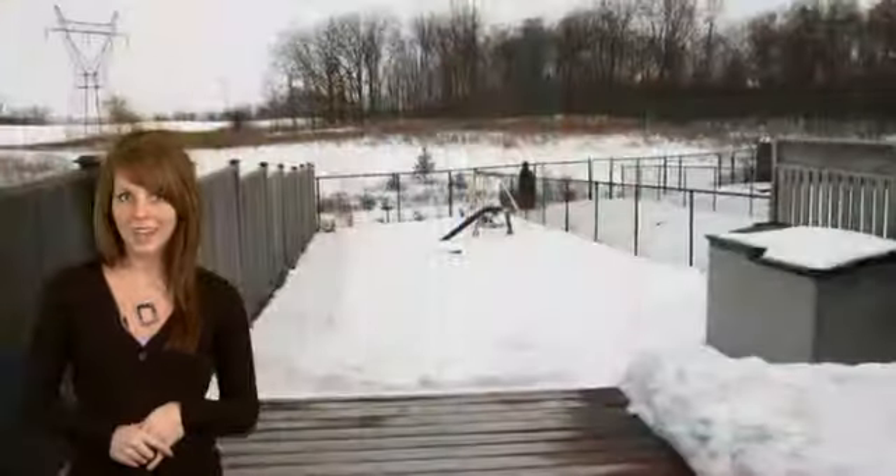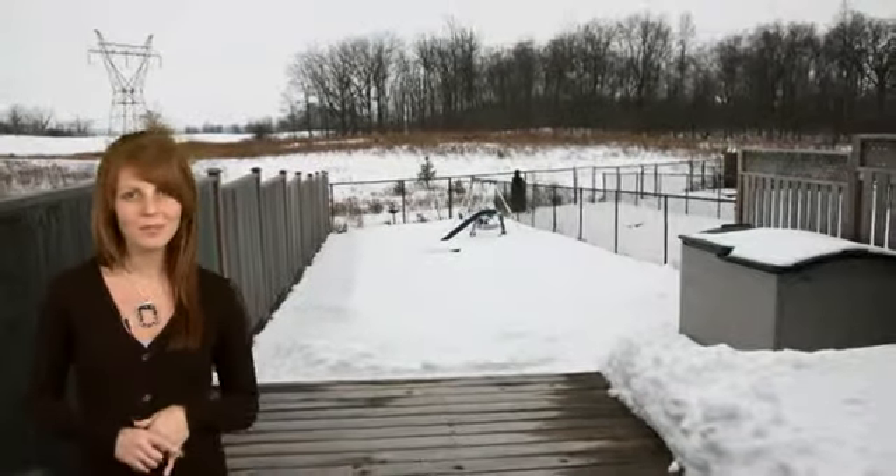From the main floor enjoy a walk out to the large rear yard and deck, perfect for entertaining or some family fun.